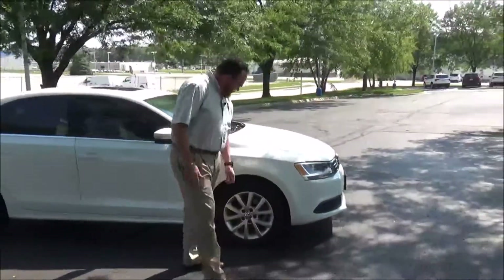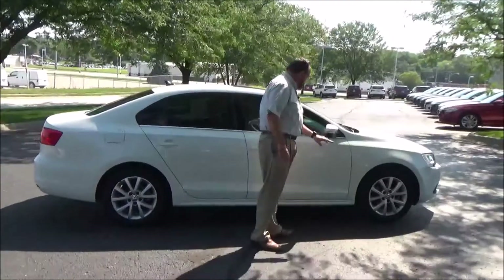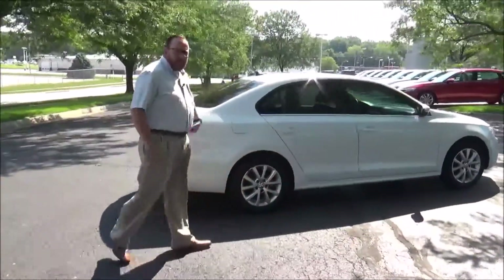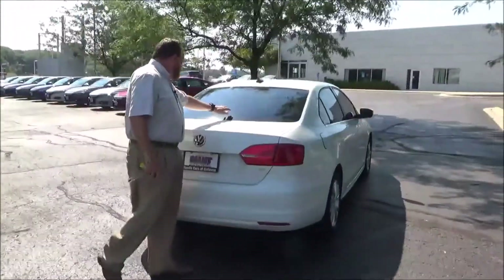16-inch alloy wheels with lots of tread on the tires, breakaway mirrors with lane-changing signal, reinforced steel door beams, and solar-rate tinted glass. This car's passenger mechanical inspection comes with our 60-day warranty, wrap-around tail light, and rear window defrost.